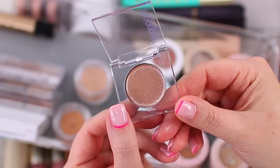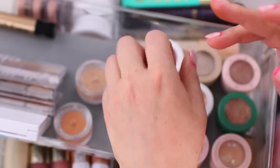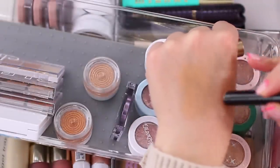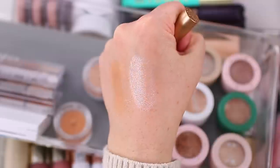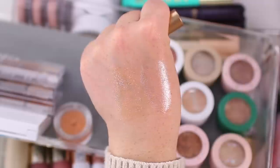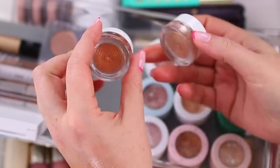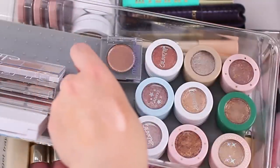I also have the Urban Decay Moon Dust eyeshadow in Space Cowboy — many of you told me the ColourPop Super Shock shadow in Ritz is a dupe. The KVD Dazzle Stick in Hail Surge gives a very similar effect to the Super Shock shadows but in a different form — it gives that wet, sparkly look which I'm really into right now. A nice brown in the crease with something that gives a wet, shiny finish on the lid is so pretty. I've also been using the Flower Beauty Chrome Crush pressed pigments a lot, but I'm going to take those out of my drawer for now to focus on the ColourPop Super Shock shadows this season.